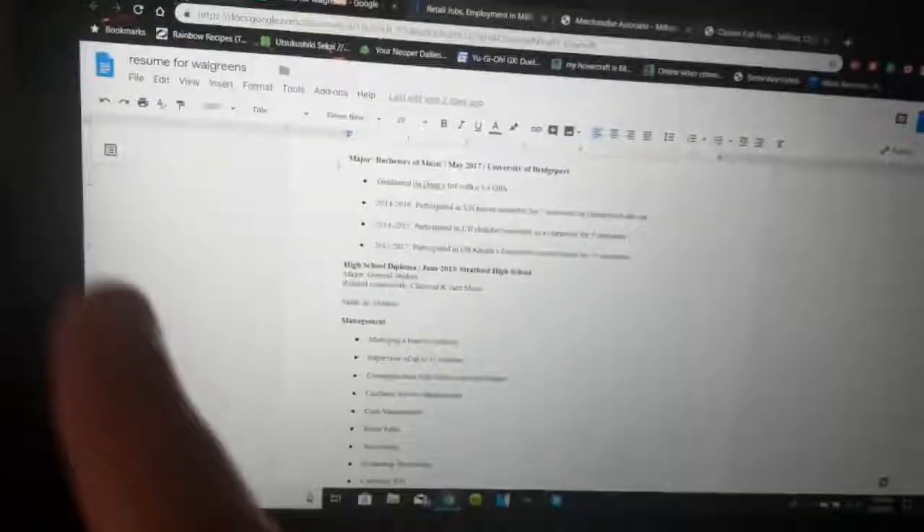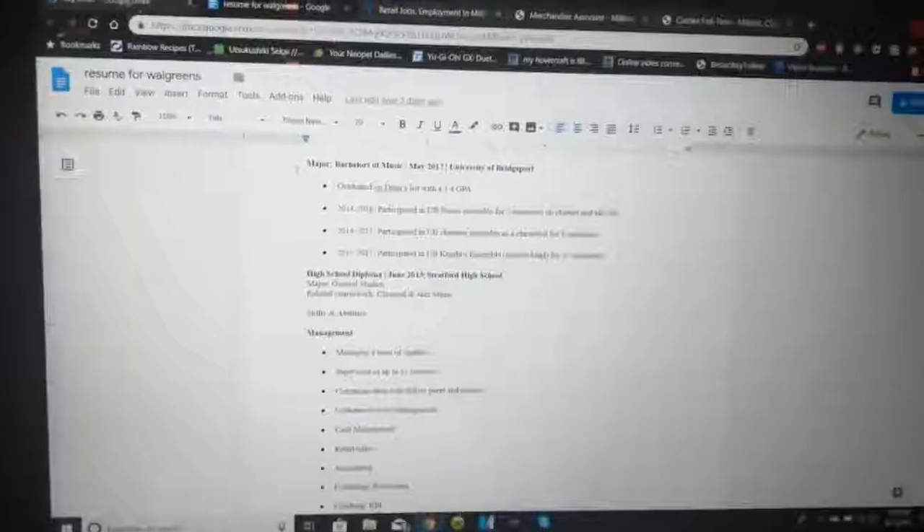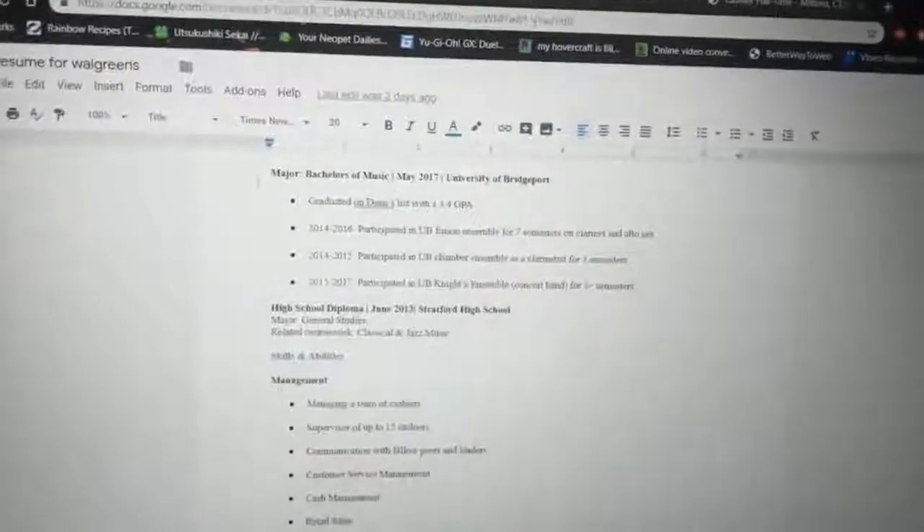First things first, if you don't have a resume you need to make one. There are plenty of templates online — I'll show you mine, but it's basically a template my boyfriend got from a resume-building course. I have a header with my name, a line, and then my contact information. You have to have that first. Then organize it in a way that's simple, easy, and not too cluttered, because employers don't like that.